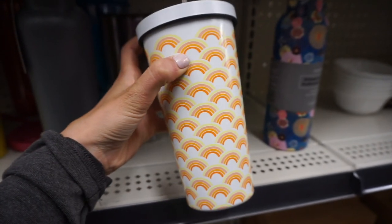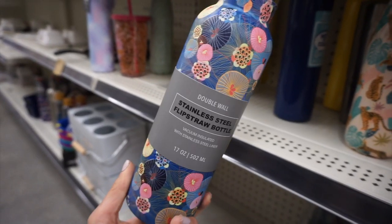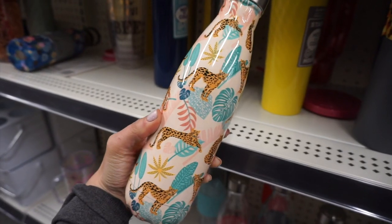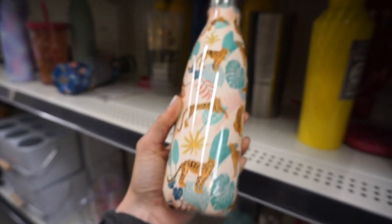I loved this retro rainbow cup — it just reminded me of something from the 70s, and it was seven dollars. They had a bunch of really cute insulated tumblers for eight dollars — one with flower prints and one I really loved with little tigers and palm leaves. Both were eight bucks.